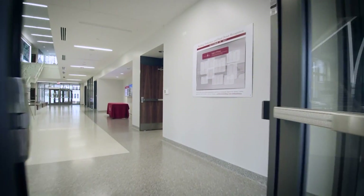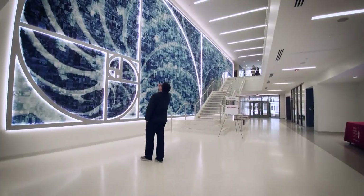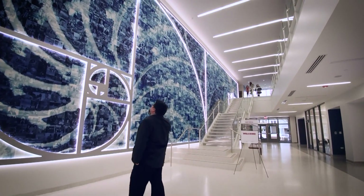We wanted this signature south entrance to the building to both be impressive but also to be something that ties together the disciplines of not only math and the sciences but the arts and history. We came up with a design that uses something called the golden ratio.